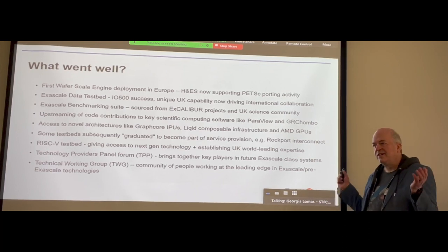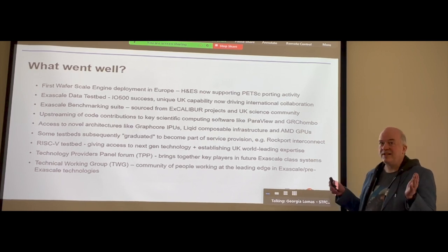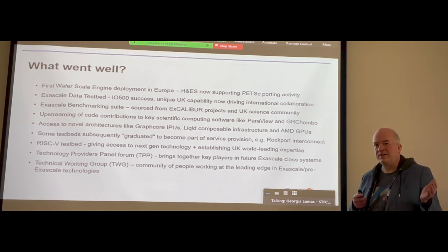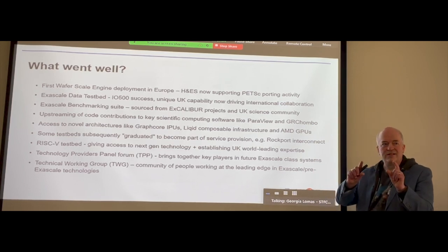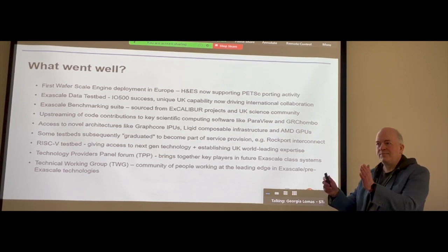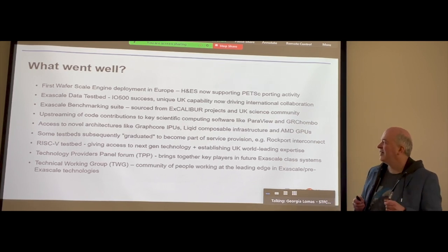The idea that we do something here that has potentially global relevance is really exciting. We've contributed code upstream — software packages like ParaView and GR-Chombo, pushing code back so it's in the mainstream code base that everybody is pulling down and using. This is not a little standalone activity that fizzles out at the end of the project; it has a kind of life — a digital legacy — which is much longer than the project itself.